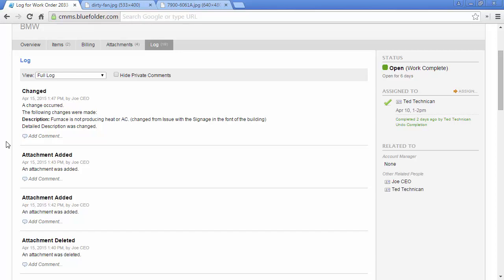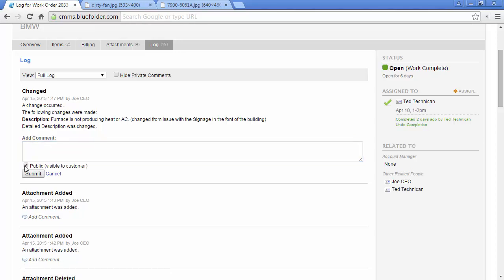Customers can also respond to notifications; those responses will come back to Blue Folder to the work order in the log as well. To take action on any of those interactions, simply click, add a comment, choose if it's public or private — private for internal communications, public for external — and click submit.